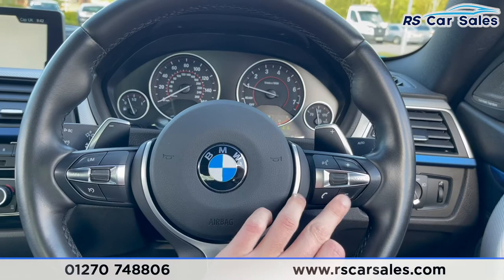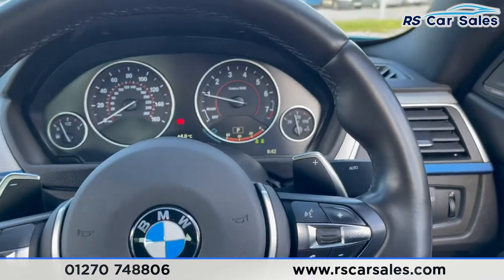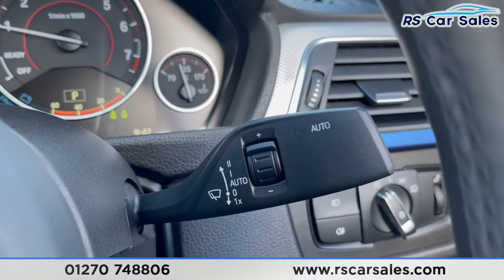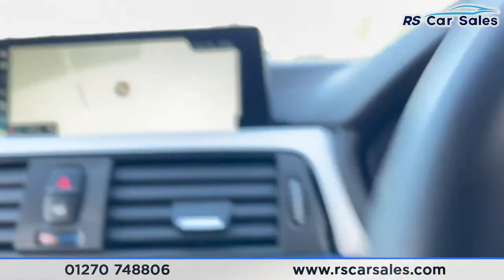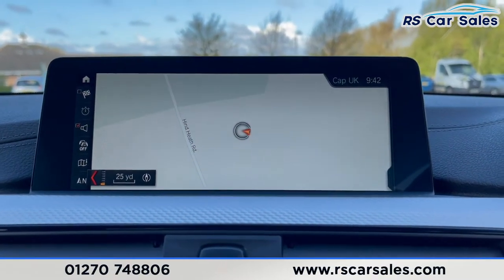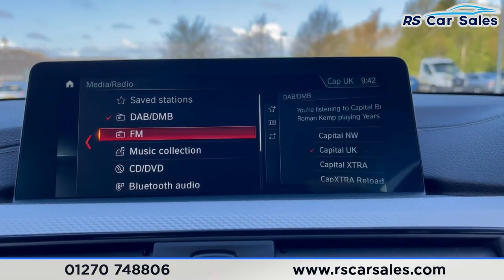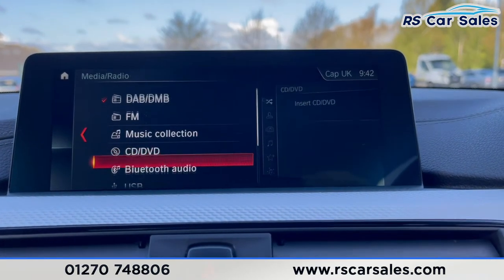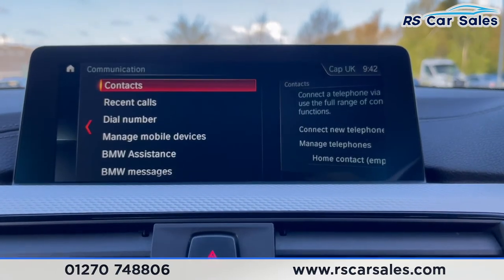We've got our multi-functional steering wheel with speed limiter, cruise control, phone controls and volume controls. Paddle shifters just behind for taking manual control of the gears. Auto wipers on the right stalk, auto high beam assist on the left. We've then got our infotainment system in the middle — navigation, different forms of media connectivity, DAB and FM radio, music, CD/DVD, Bluetooth and USB.